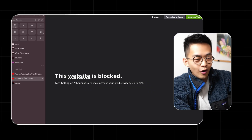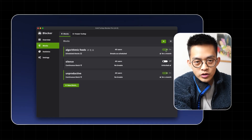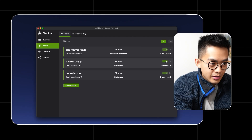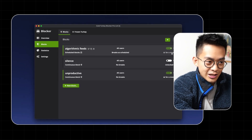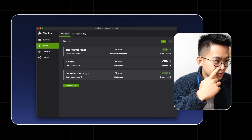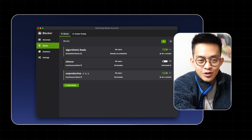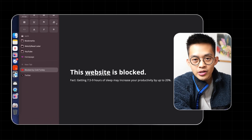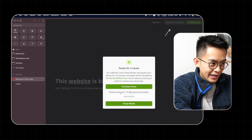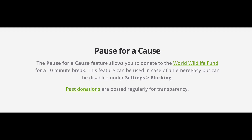I'll link a document in the description with all the websites I've whitelisted and blacklisted, so if you want the same setup you can just import that. With Cold Turkey, once you set up a block you can decide how strict you want it to be — no restriction, a timer, or locked up until the end of the year. I lock mine up for an entire year because there's really no emergency where you need to access the home page. The app also has a 'pause for a cause' feature where you donate five dollars to charity to get ten minutes of access.